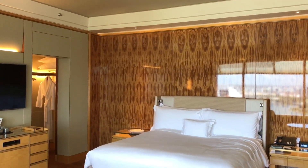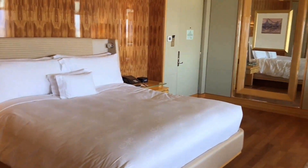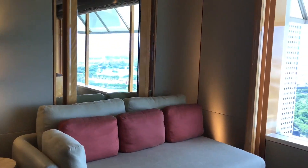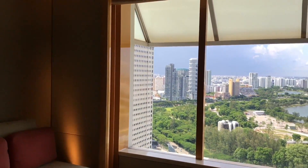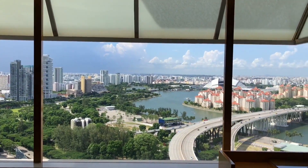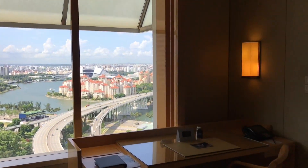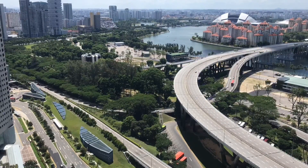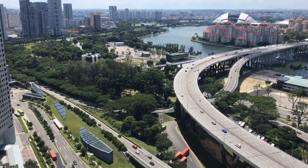It's a spacious room with a really comfortable bed. It costs around $290 or $420 or so. And you pay that price for this amazing view. It's even costlier if you want the Marina Bay view.